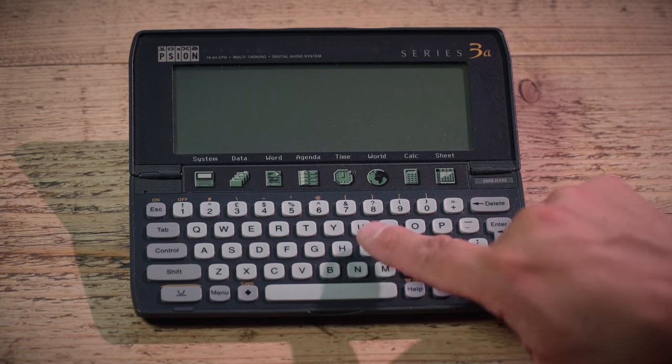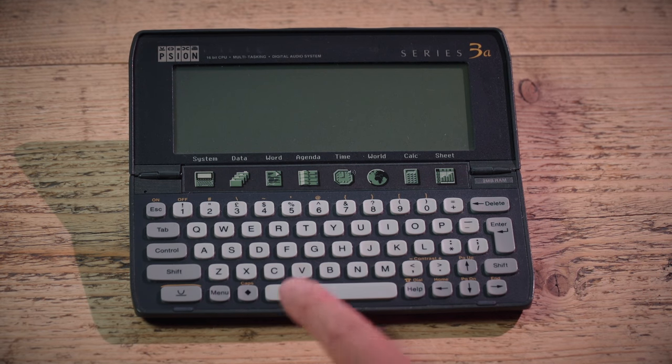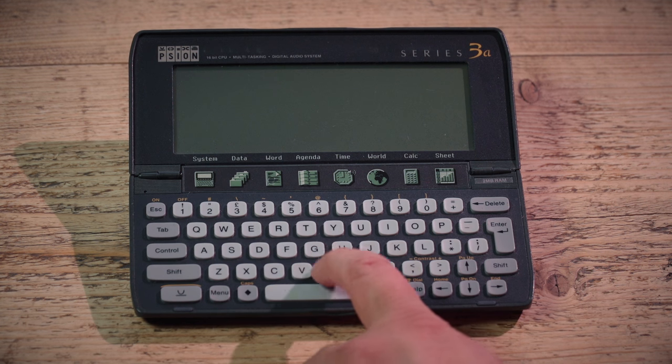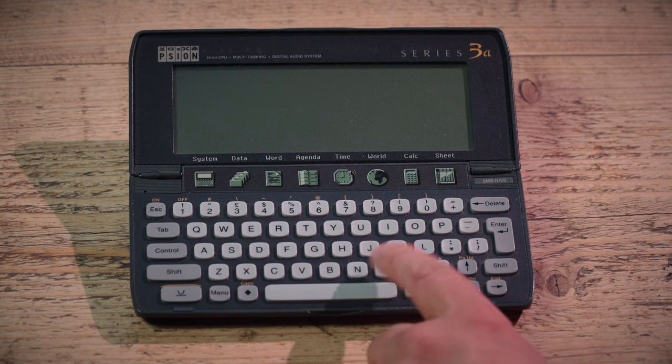It has a keyboard on it — a full QWERTY keyboard, as you can see. The keys are solid plastic but there's clearly a rubber membrane underneath. It's a step up from calculator keys; you can type on it.